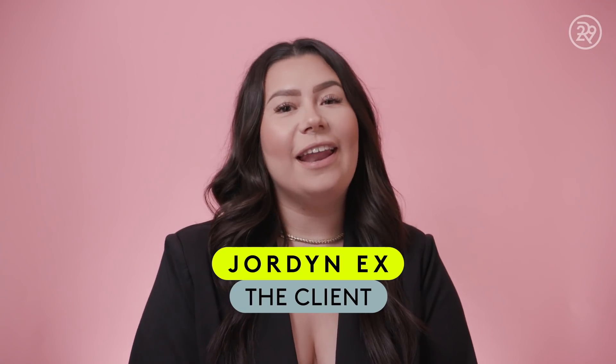I'm Jordan and I'm getting a lip flip done today. I've always had a slight insecurity about my lips — my upper lip was always a bit smaller than my bottom, and I always wanted more fullness. I don't usually like to smile with my teeth because my upper lip kind of disappears, so I'm excited to show off my teeth more after this procedure.